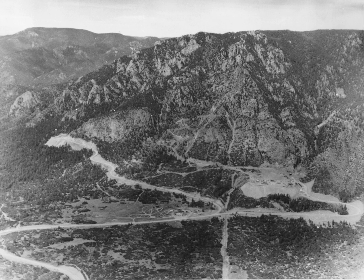The Cheyenne Mountain Complex is a military installation and defensive bunker located in unincorporated El Paso County, Colorado, next to Colorado Springs, at the Cheyenne Mountain Air Force Station, which hosts the activities of several tenant units. Also located in Colorado Springs is Peterson Air Force Base, where the North American Aerospace Defense Command and United States Northern Command headquarters are located.